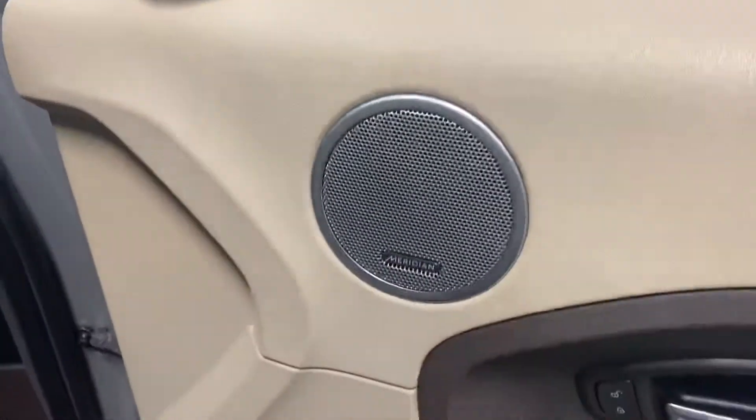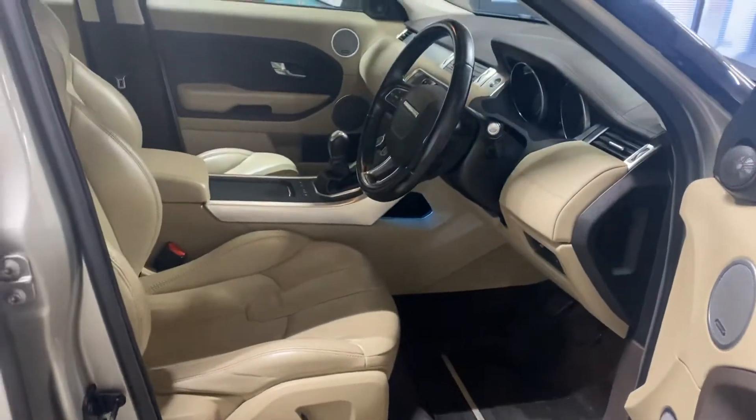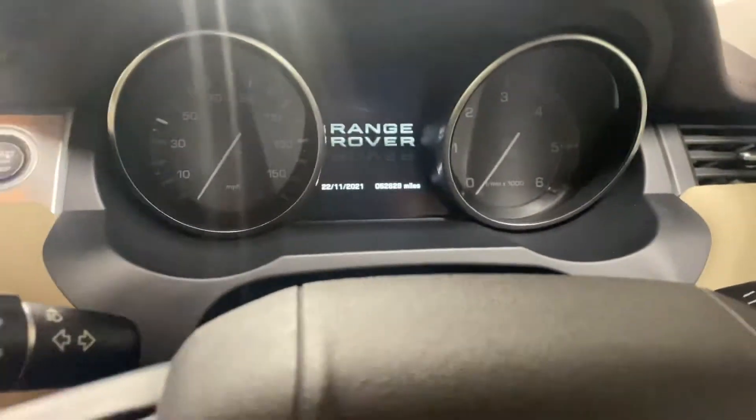This has the Meridian speaker system — I think there's 13 speakers throughout the car. Here's the interior, the light beige. It's been 52,000 miles.